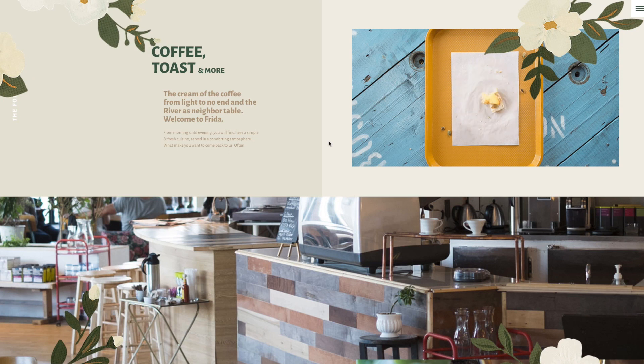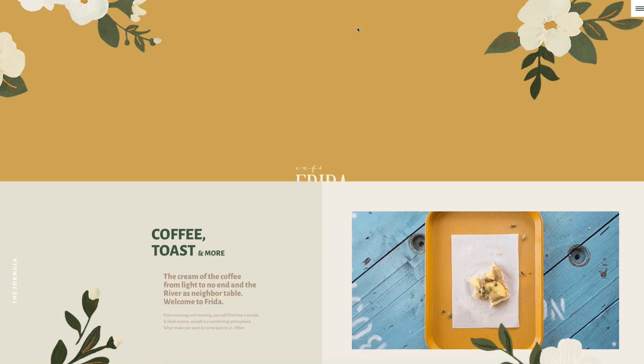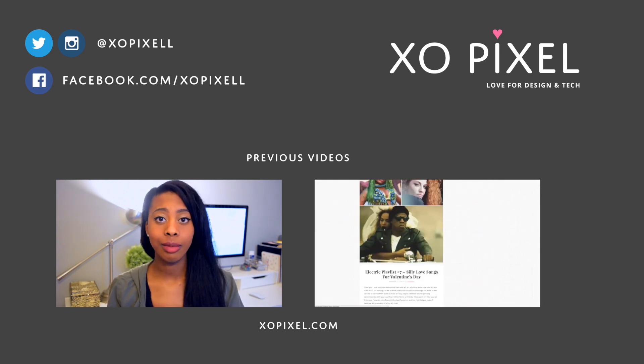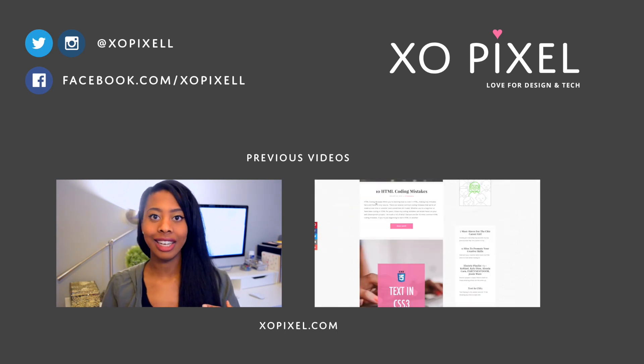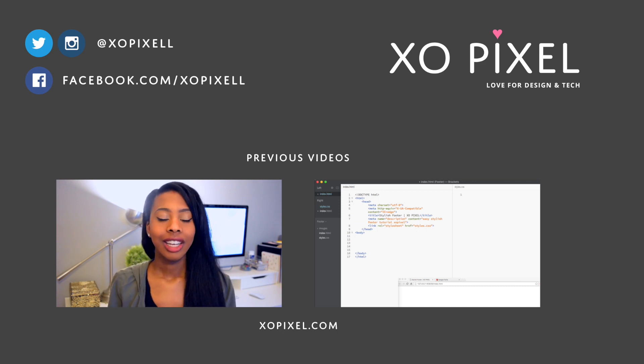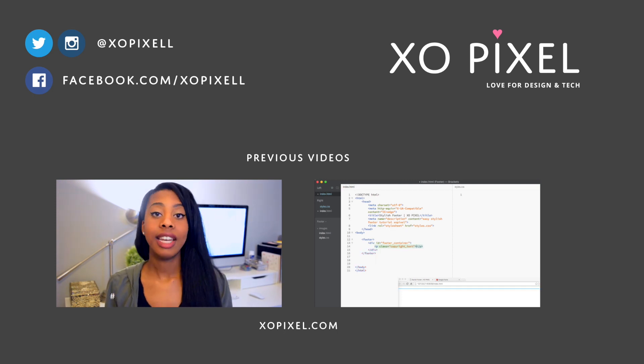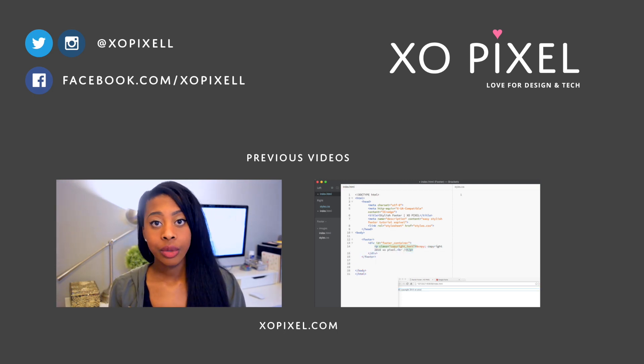Now it's your turn — which website did you like best? Let's chat in the comments below. I hope these websites inspire you when you're creating your designs. Give this video a big thumbs up and subscribe to ExoPixel for more great videos just like this one. As always, thank you for watching, I'll see you in next week's video.